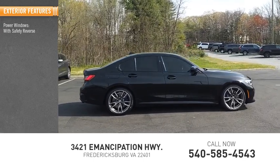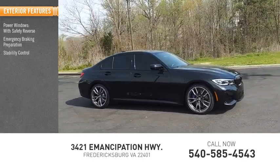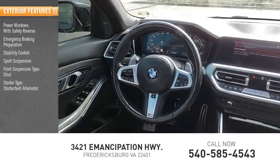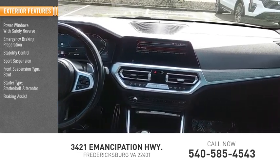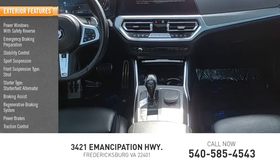Here are some of this vehicle's great options: power windows with safety reverse, emergency braking preparation, stability control, sport suspension, front suspension type strut, starter type starter belt alternator, braking assist, regenerative braking system, power brakes, and traction control.